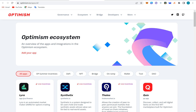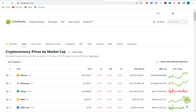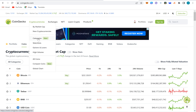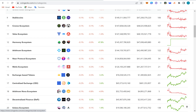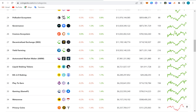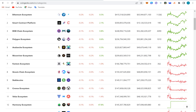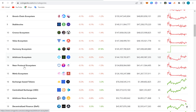Now let's look at the Optimism token on CoinGecko. Go to categories and search for Optimism. It should be listed there since it has a good TVL. Let me search directly — and here it is. Click on it and this is the OP token page.